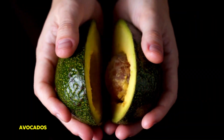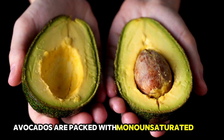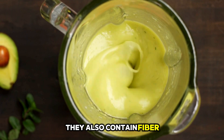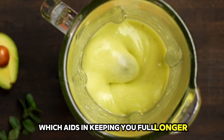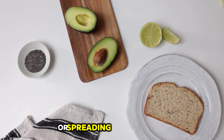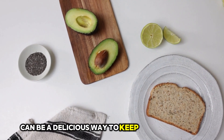1. Avocados. Avocados are packed with monounsaturated fats, which are healthy fats that can help reduce belly fat. They also contain fiber, which aids in keeping you full longer, preventing overeating. Adding avocados to your salads or spreading them on toast can be a delicious way to keep belly fat at bay.